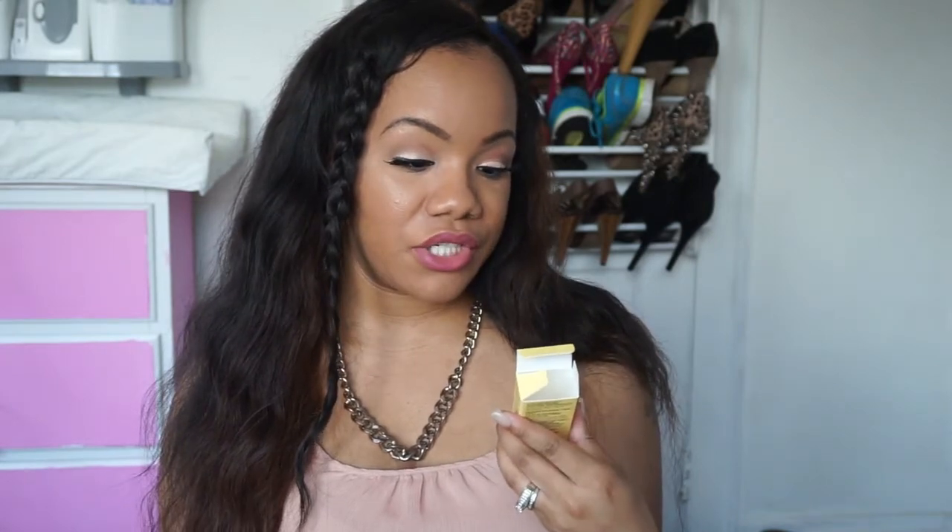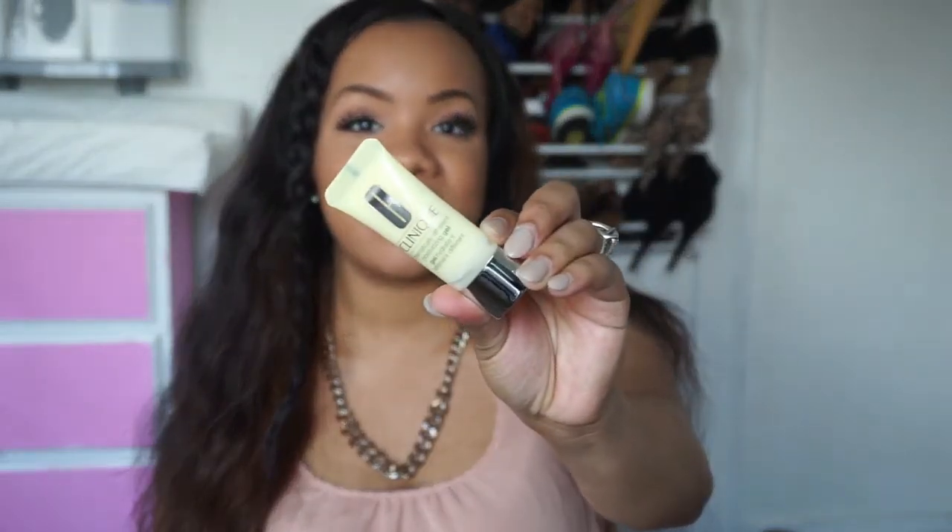The next thing I got from Nordstrom is this little baby size Clinique Dramatically Different gel — it's a moisturizer. I've had this one before. This is the number three-four for combination to oily skin. I've bought the full size and I thought it was a great moisturizer. I just didn't feel the need to pay $26 for a moisturizer when there are some really great ones at the drugstore for a lot cheaper. But I did enjoy it, so they had a little baby size and I went ahead and picked it up.